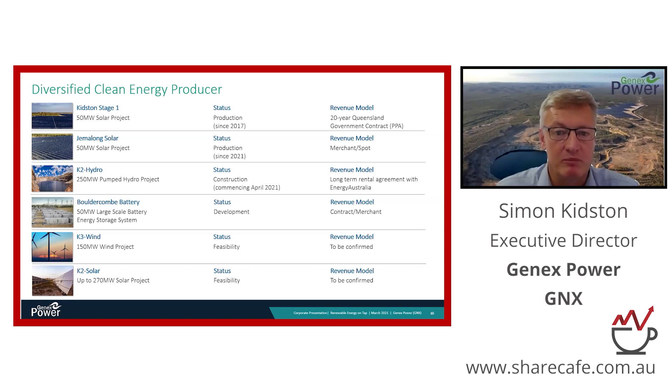The key feature of K2 hydro is a very long-term contract to provide revenues from Energy Australia, one of the big energy retailers in the country, which underpins the earnings and growth of Genex's cash flow. The Bullock and Battery Project is an exciting Tesla project which will be built at Rockhampton, and we believe it will be in the construction phase by the end of this year.